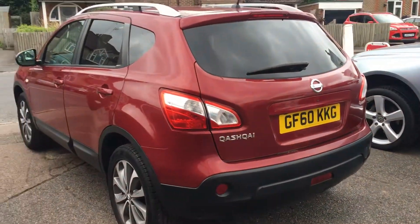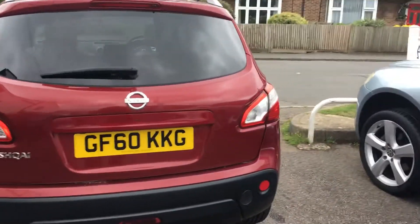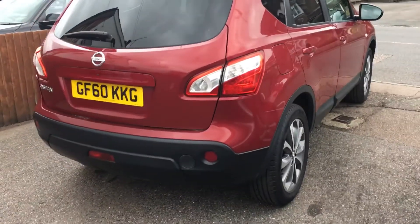2010 on a 60 plate. Lovely bit of specification with it — a reversing camera and a panoramic roof.